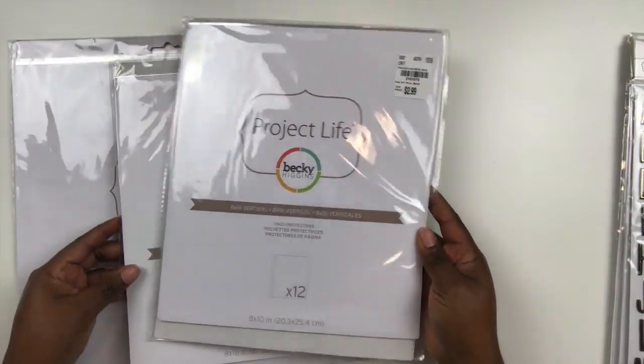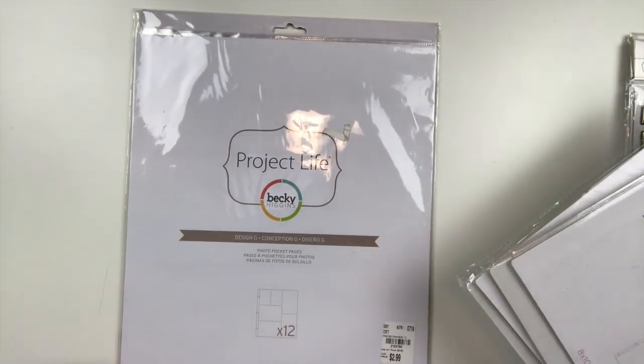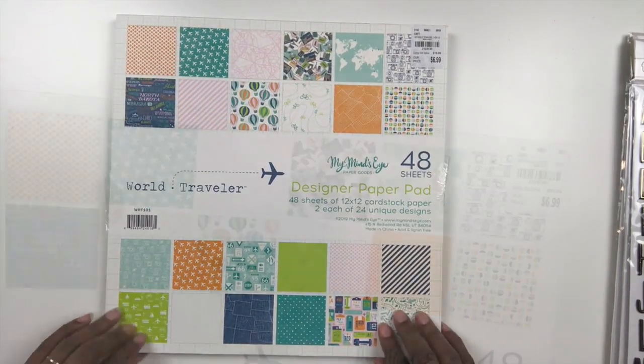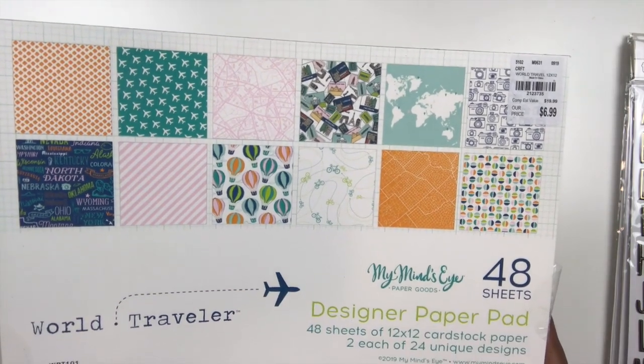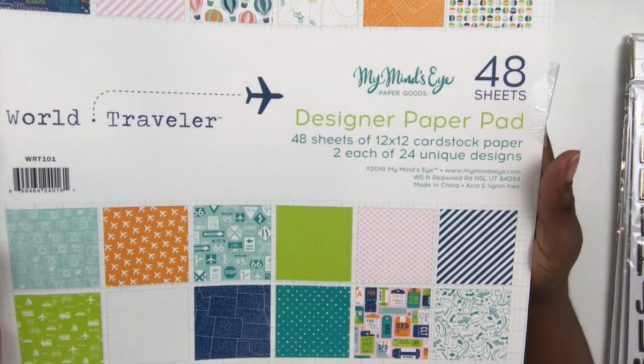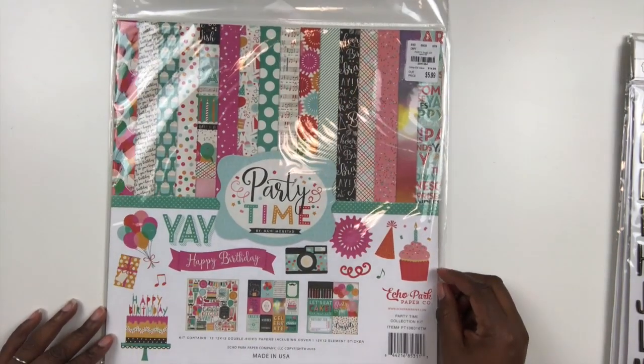I also picked up some Becky Higgins Project Life page protectors because I'm running low on my stash so I'm glad I found those. I picked up this My Mind's Eye 12x12 paper pack. It has 48 sheets and the papers are gorgeous. This is a travel themed paper pack called World Traveler. I am doing a bit of traveling next year so I wanted to make sure I had enough travel stuff in my stash.